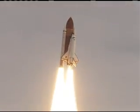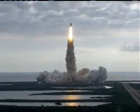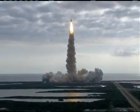Houston, Endeavor — roll program. Roger roll, Endeavor. Houston is now controlling. Endeavor beginning to pull over onto its back, the roll program underway as Endeavor assumes the heads-down position on course for a 51.6-degree, 136 by 36 statute mile orbit.